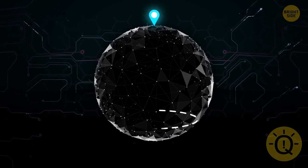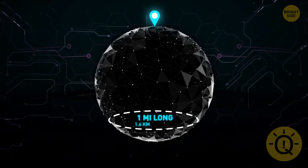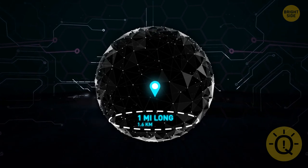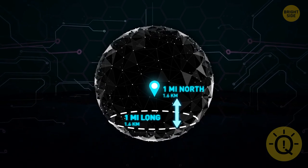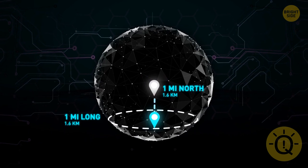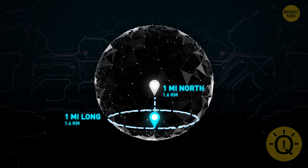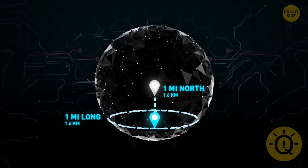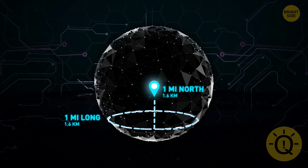But how about drawing a circle close to the South Pole which is exactly one mile long? Go up from that circle one mile to the north — we can start here. From this spot, we go one mile south, we reach the circle, then we go one mile west walking along the entire circle, ending up in the same spot. After that, we go one mile to the north again, and end up exactly where we started.